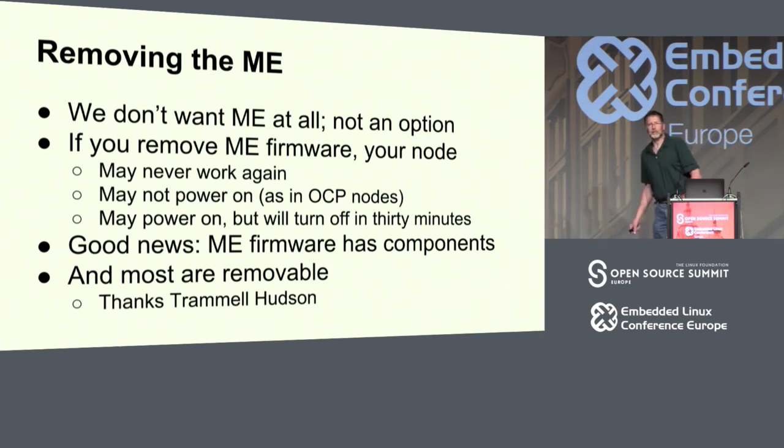We don't want the ME at all, but you can't get rid of it — it's on the die. The ME is the first thing that turns on when you turn on the chip. It starts all the clocks up. On later processors there's a reset vector — the ME feeds that vector to the CPU. If you remove the ME firmware, your node may never work again, or in a lot of cases it will turn on and turn itself off in 30 minutes, as the ME says something's wrong and gives you 30 minutes to fix it.